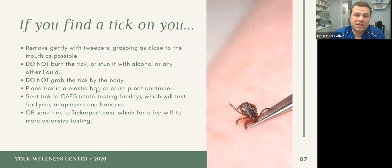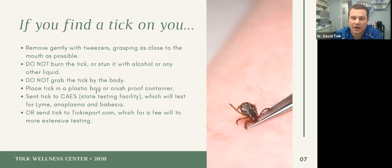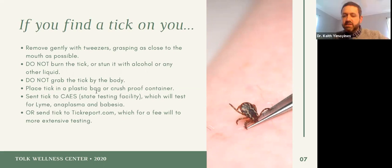I've been out in the woods throughout the whole winter and found ticks on me every single month this year — it's just not cold enough. It's going to be a really bad season. The ones you have to worry about are the tiny deer ticks — that's the really concerning part.